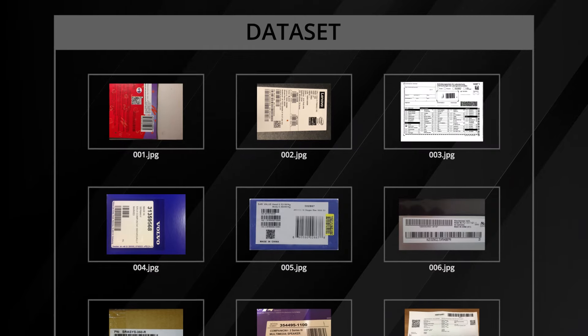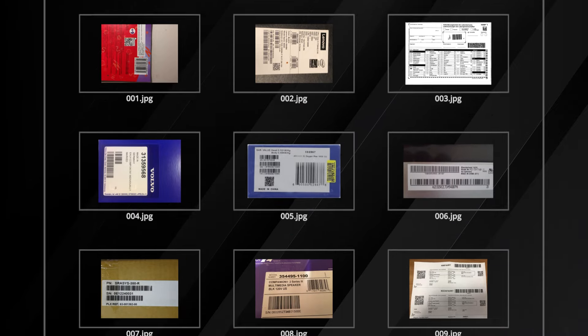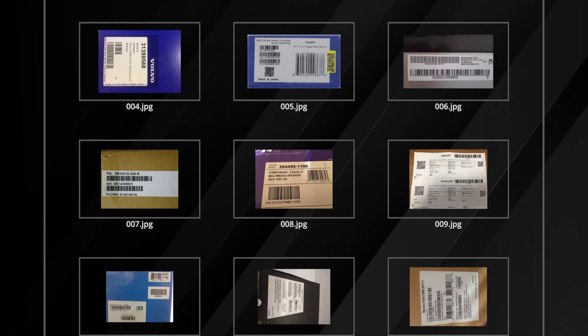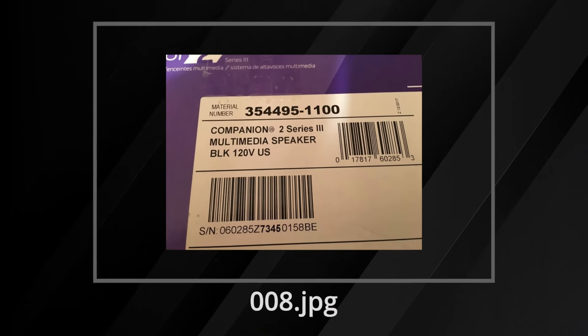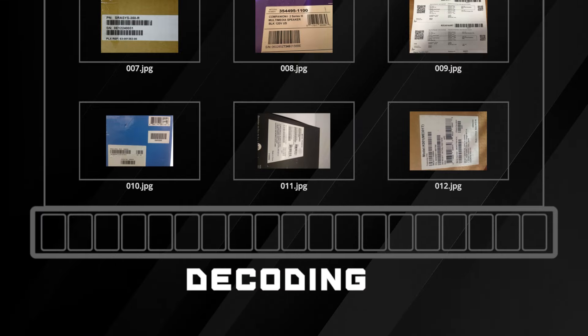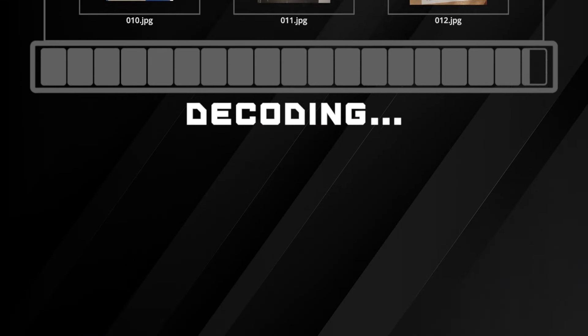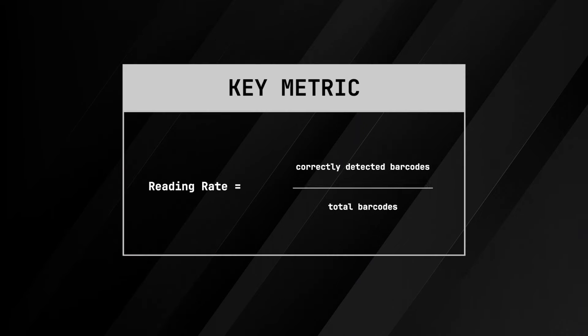To conduct our analysis, we performed extensive testing using an open dataset of 95 images containing 257 1D barcodes and QR codes. Importantly, each image featured at least two barcodes. The comparison tool is based on Quasar and Vue, and it can create barcode reading benchmark projects which save the test results and images in IndexedDB.